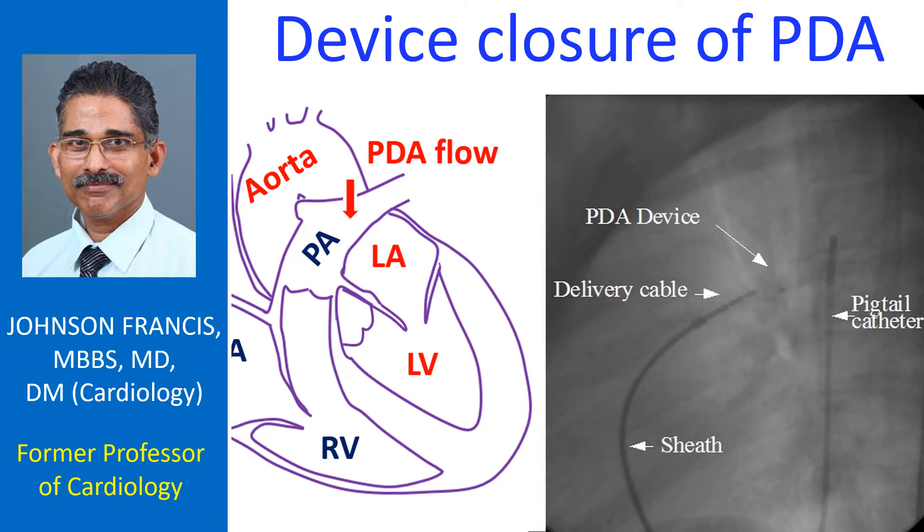The aorta is the largest blood vessel in the body, carrying oxygenated blood. The pulmonary artery carries blood to the lungs for oxygenation. When the PDA is large, blood flow to the lungs increases very much and pressure in the blood vessels of the lungs increases, which can cause heart failure.